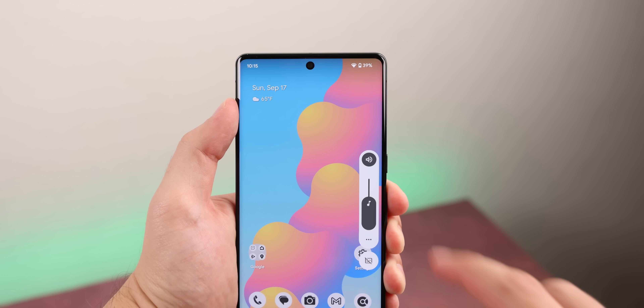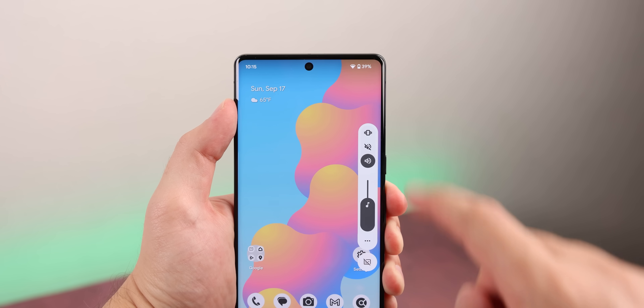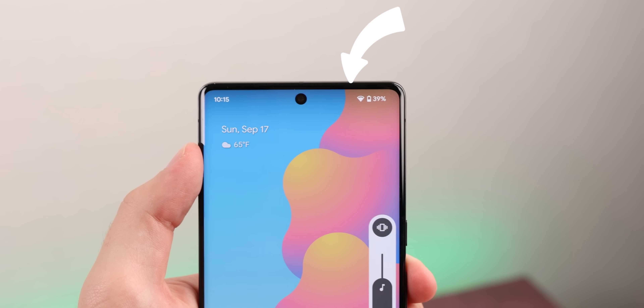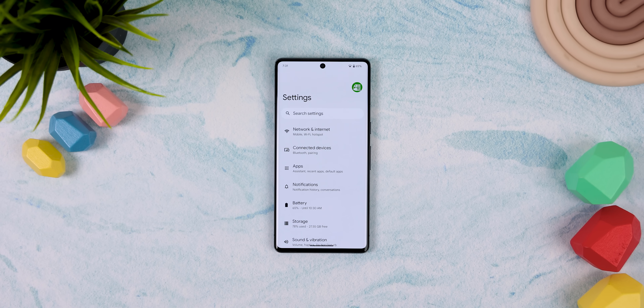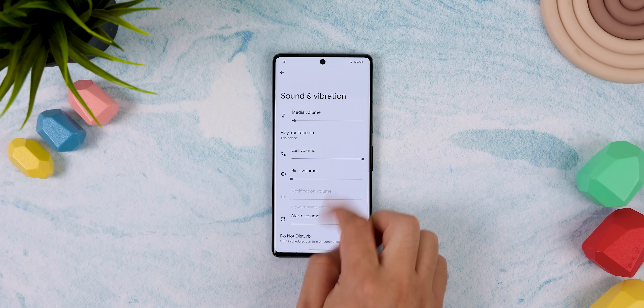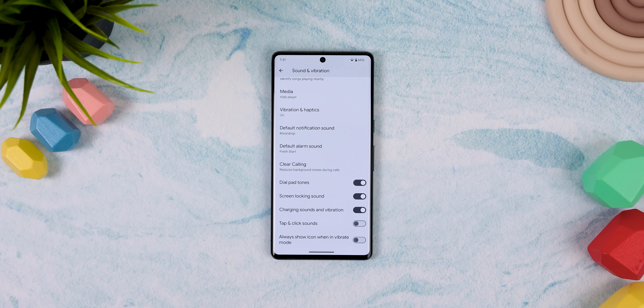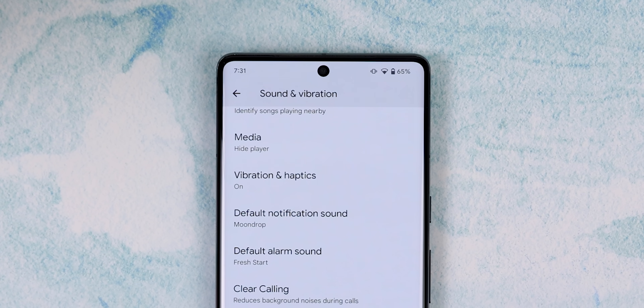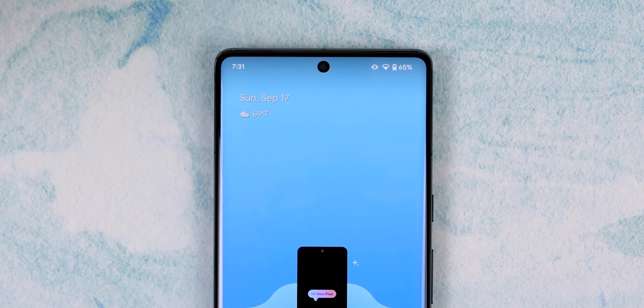Next is a setting that is really minor but still useful. Try switching your ringer mode to vibrate — do you see the vibration icon on the status bar? If you don't, that's most likely because it was disabled by Google in Android 12. So with Android 13 or higher, you can enable it by going into the settings, sound and vibration, scrolling down to the bottom, and enabling always show icon when in vibrate mode. Now you should see the vibration icon in your status bar.